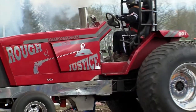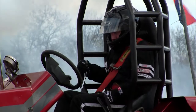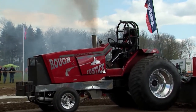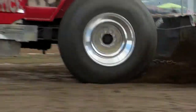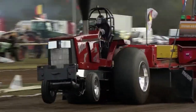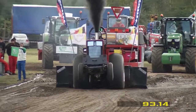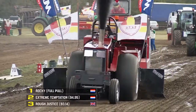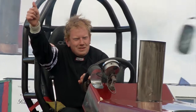Next man to the line — our second British competitor, Ted Nicholson driving Rough Justice, an International base machine. He's been competing for a number of years and is the current British champion. Most of these guys will be looking to leave the line at around 6,000 RPM, get wheel speed, let the tractor hook up and away. Final distance for Rough Justice: 93 metres and 14 centimetres — enough for third place at the moment. Ted seems happy with that.